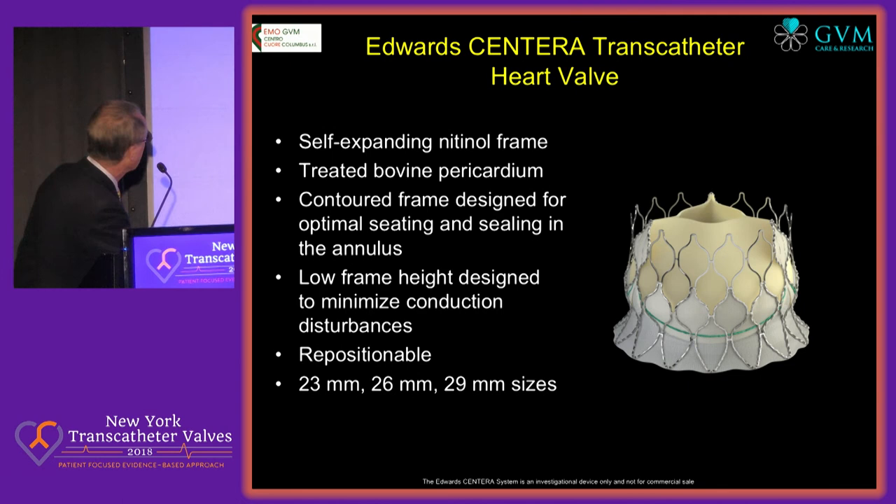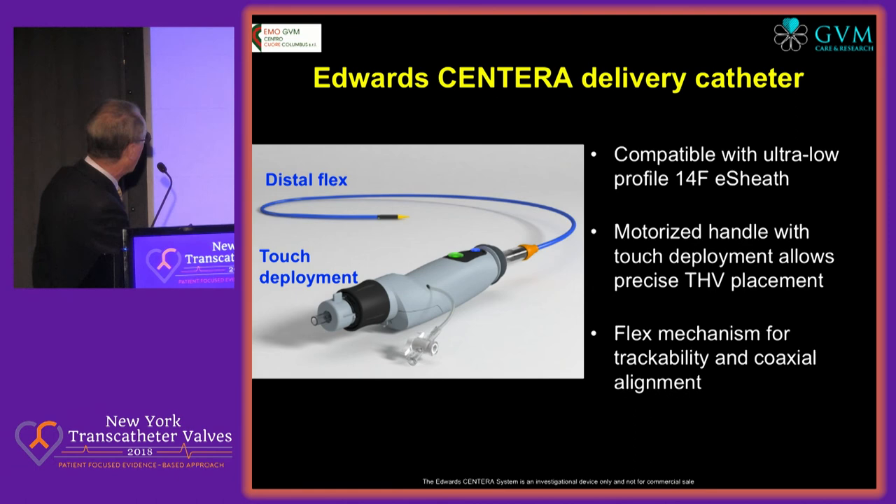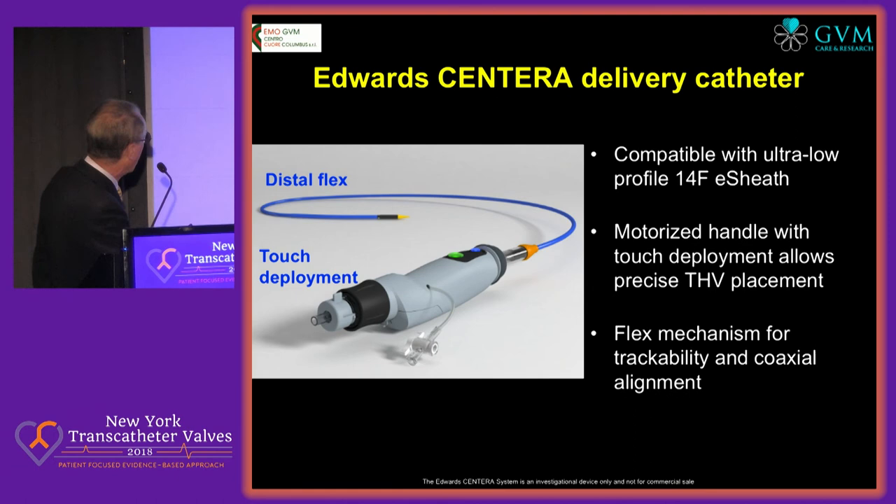There are some new valves coming, but we can skip those in the interest of time. The Centera — we contributed to the CEMARC registry. This is a fairly friendly valve. It's a short self-expanding, very low frame height, very easy access to the coronary. It's repositionable, but we need to see in clinical practice what happens. The Centera has a motorized one-operator delivery system. I'll finish by leaving you with a discussion point: if you are allowed to have only two TAVI valves, which would you take and why? As noted in the introductory letter from Dr. Sharma, the CoreValve and the Sapien 3 are most probably the two leaders. Thank you.